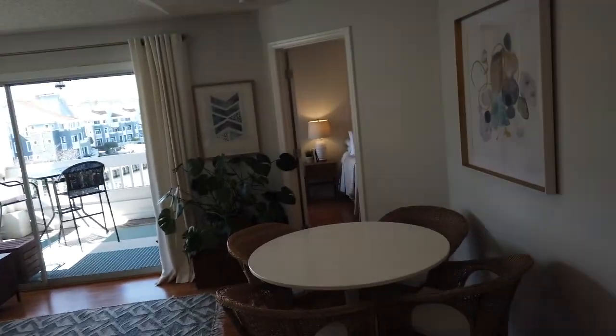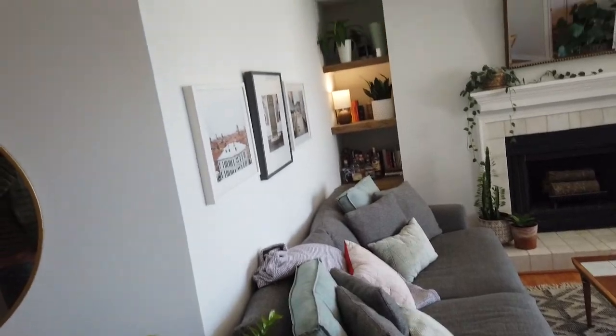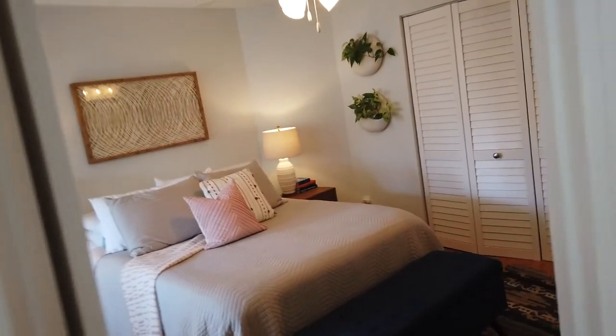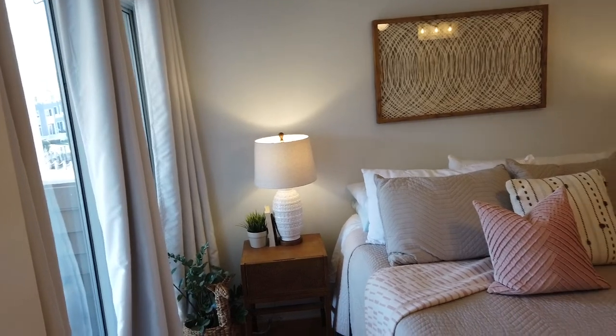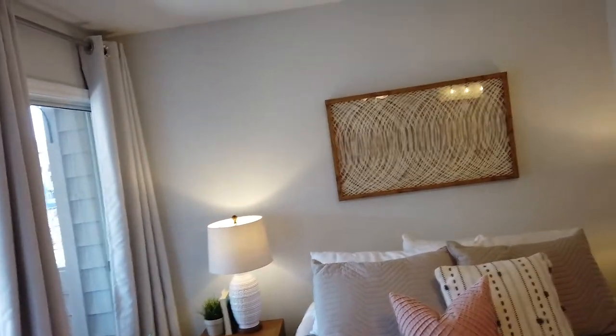Main living area — it's nicely done. They've got a little dining area here. There's the master. It's a little small but it's got nice access to the balcony. It's got a fan and lights. We'll go out to the balcony and take a look at the view in just a second.